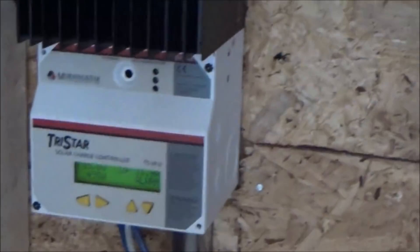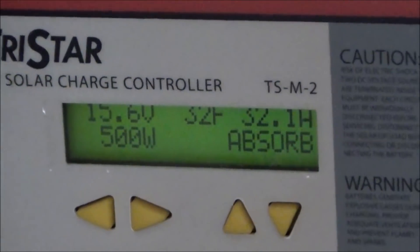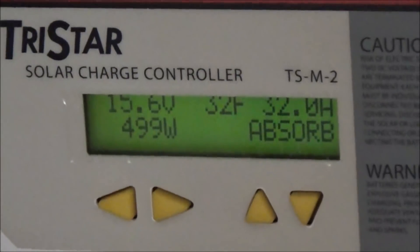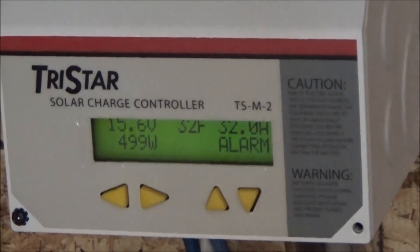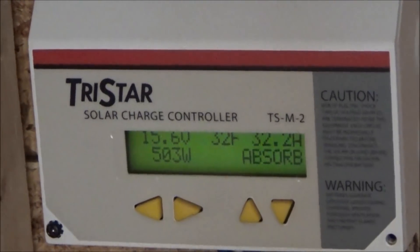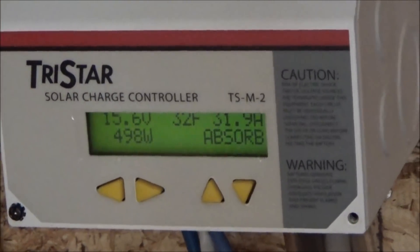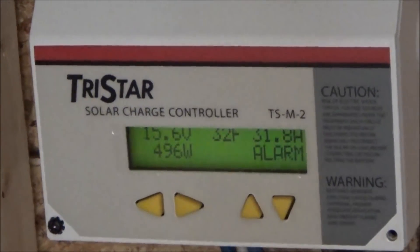Absorption mode all day long is definitely a good thing. I cannot figure out the alarm — I've hit the reset button repeatedly, I have no idea what the problem is, and it doesn't show the alarm on the computer when I hook up with the computer. It happened when I hit over 700 watts of power. Not quite sure what's going on, but absorption is definitely good for the batteries.